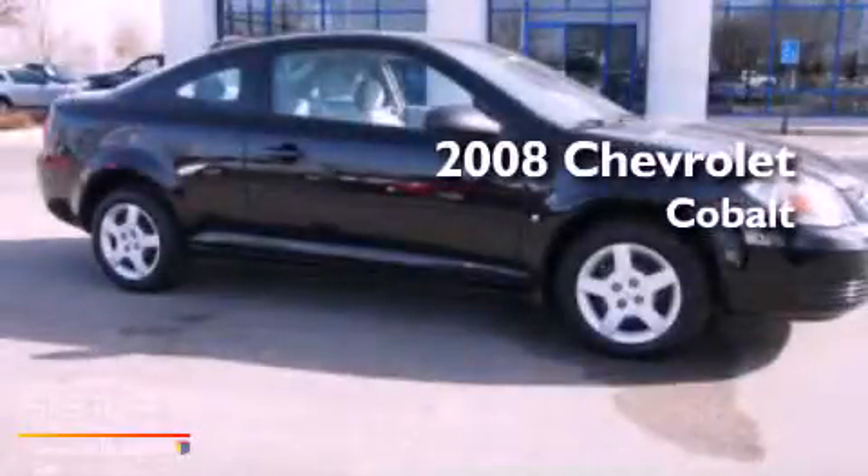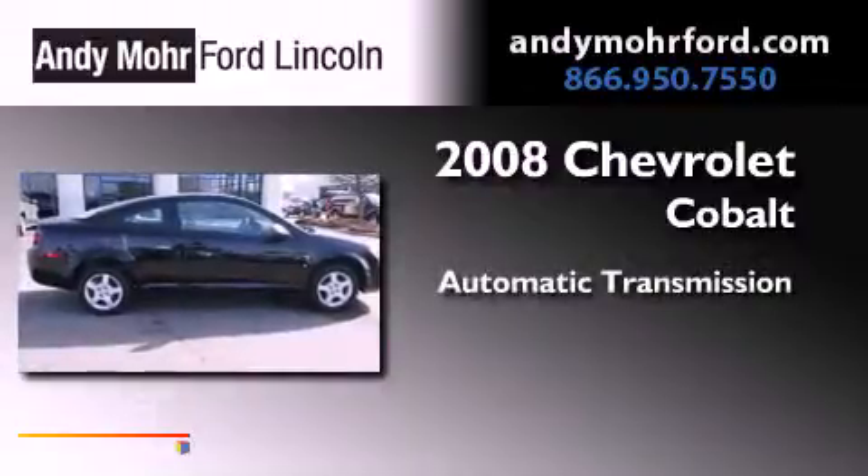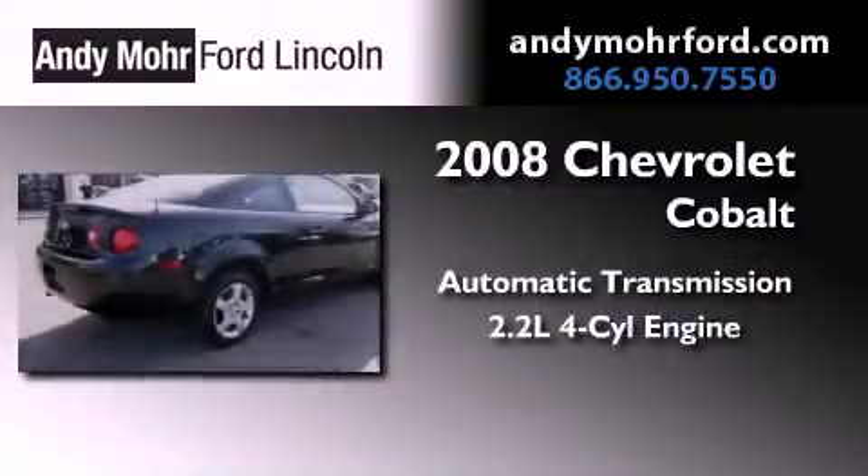This is a 2008 Chevrolet Cobalt. This compact has an automatic transmission and an inline four-cylinder engine.